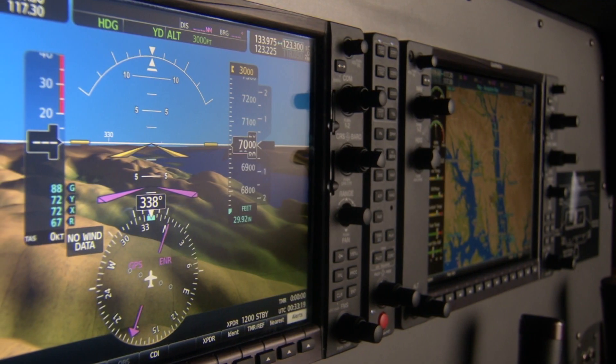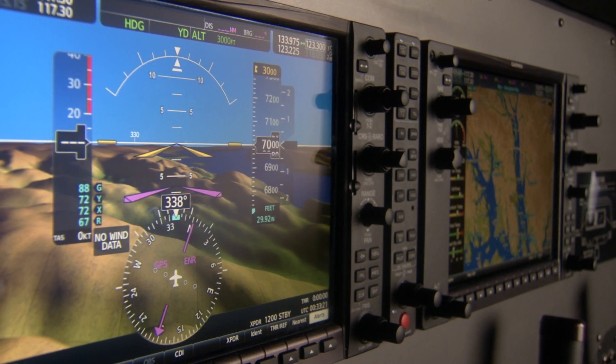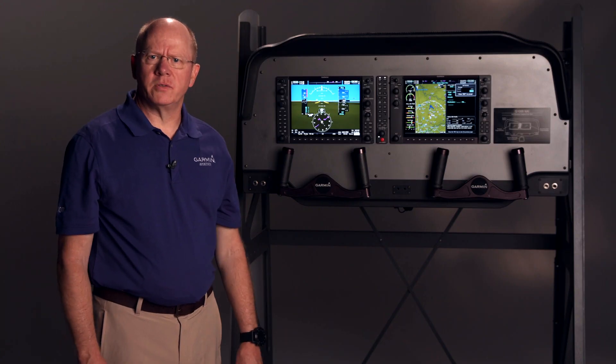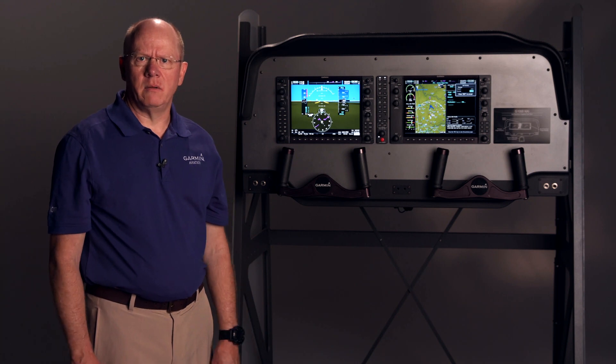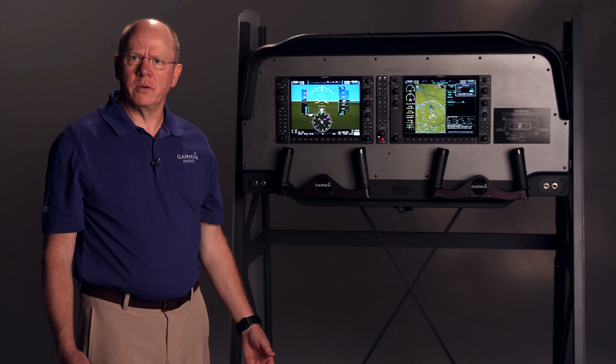It's an easy upgrade path. You have the same footprint as previous displays that are pin-to-pin compatible. Now let's look at some of the new features of the G1000 NXI. We'll start off with Surface Watch, which is runway alert and monitoring technology.